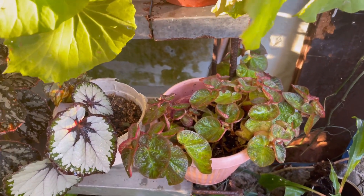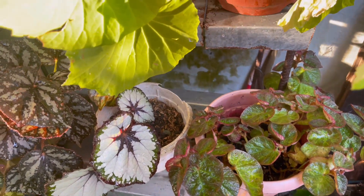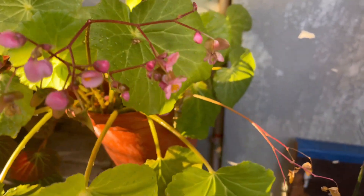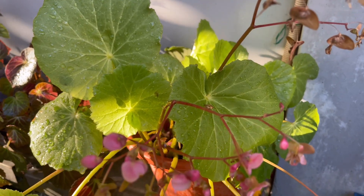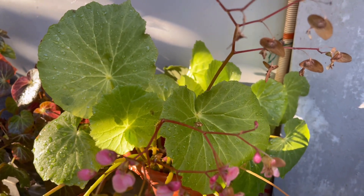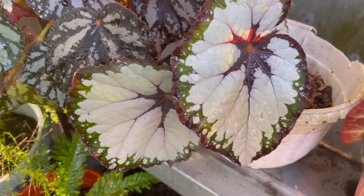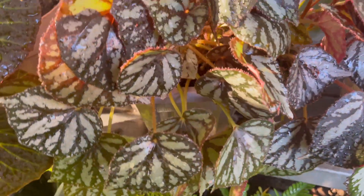Hello guys, good morning! Welcome to Chat's Garden. I just want to show you how my begonias look during summer. Here they are guys — they are thriving, they are healthy even though it's very hot in our place. The heat index is 42 to 43 degrees centigrade daily, and here are my begonias. I'm happy that they are happy too in this partly shaded area.